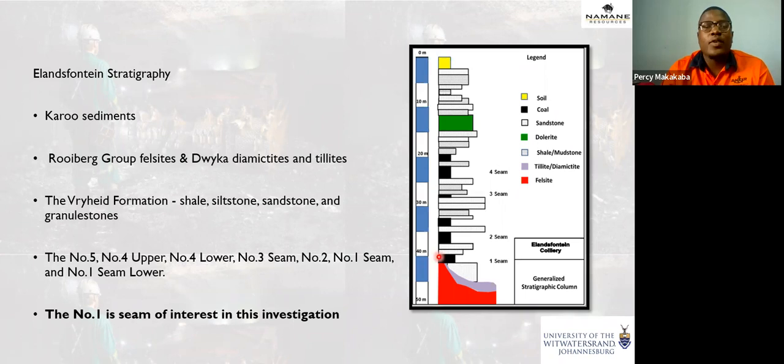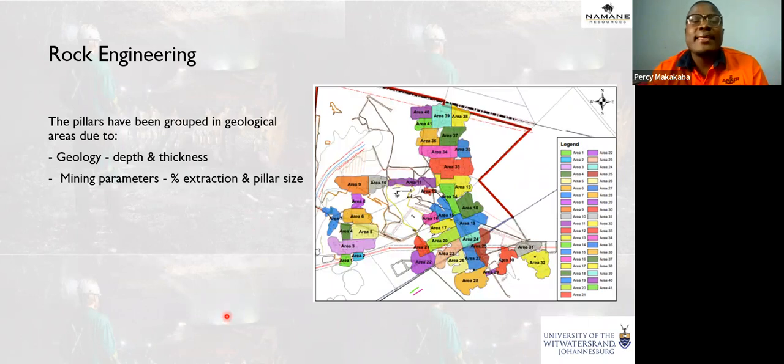The general stratigraphy of the mine shows that the focus is on number one seam, which was extracted using underground methods. Above it, it's overlain by sandstone, meaning it has a competent roof — a stiff system. Rock engineering was done to find the factor of safety, width-to-height ratio, pillar sizes, and extraction ratios. The operation was divided into blocks or areas depending on depth, structures, and coal seam thickness.